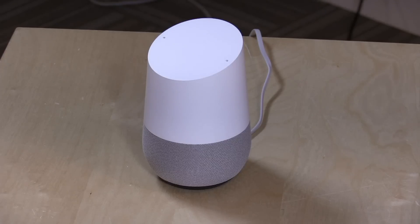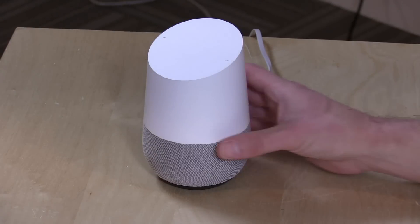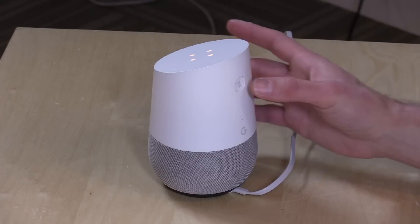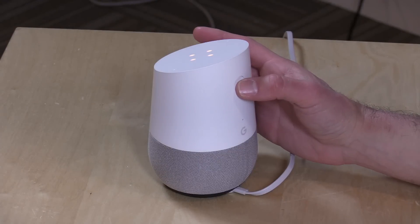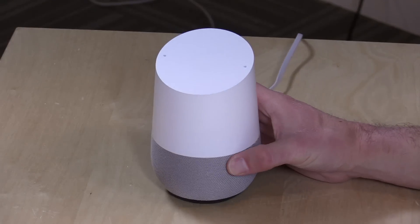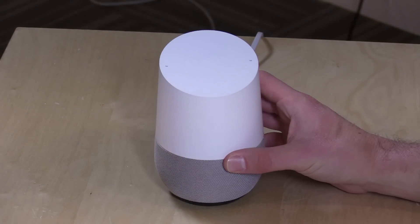You can direct one of these to play music, or direct a bunch of them throughout your home — there's a lot of flexibility in how you configure it. There is a mute button on the back so if you don't want it listening all the time you can hit that, which turns the microphone off so it doesn't even pick up its trigger word. Or of course you could unplug it.